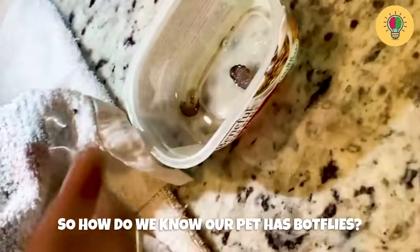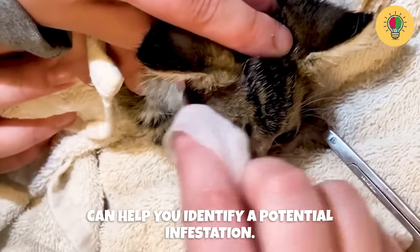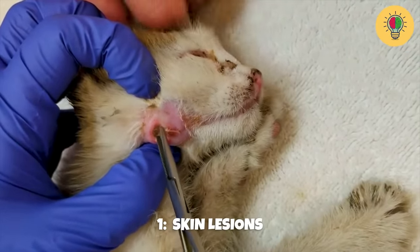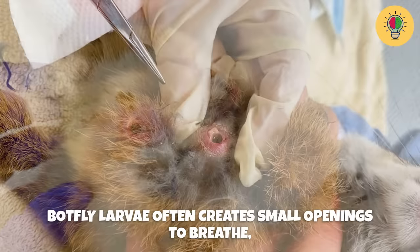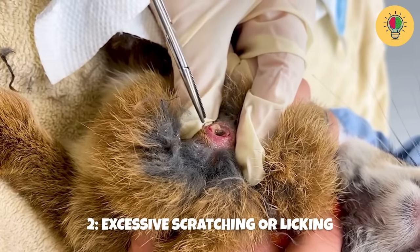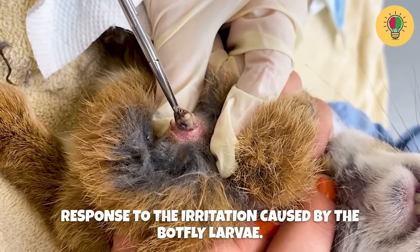So how do we know if our pets have botflies? Recognizing whether your pet has botflies can be a little challenging, but there are some signs and symptoms that can help you identify a potential infestation. Number one: skin lesions. Look for unusual bumps or raised areas on your pet's skin. Botfly larvae often create small openings to breathe, which can result in these distinct lesions. Number two: excessive scratching or licking. If you notice your pet excessively scratching, licking, or biting in a particular area, it could be a response to the irritation caused by the botfly larvae.